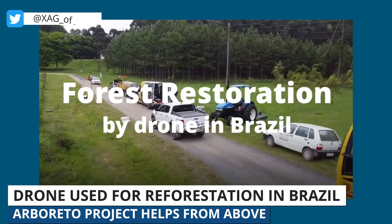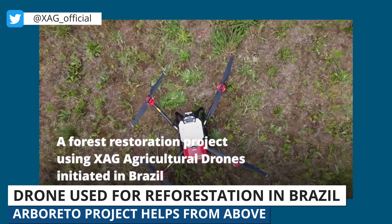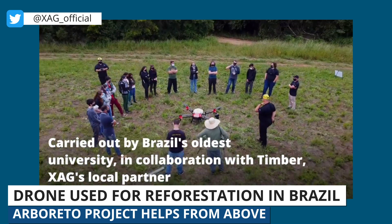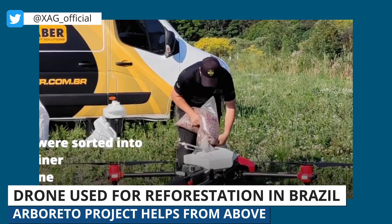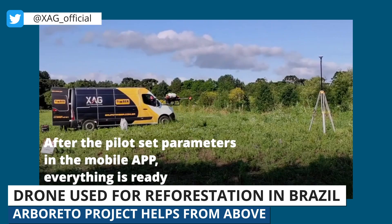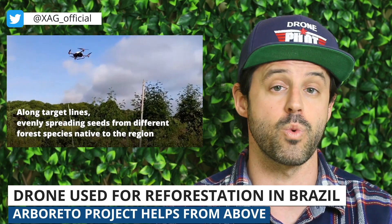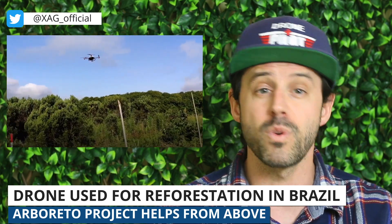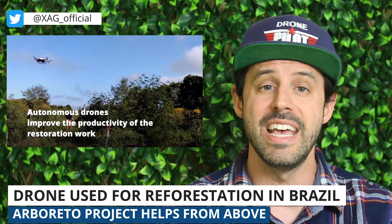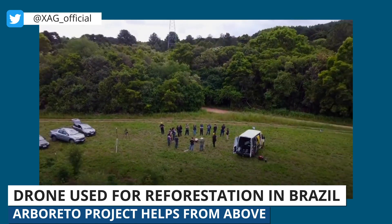Brazil's oldest university recently shared the news that it will be using XAG agriculture drones in a reforestation effort called the Arborado Project. The drones will be used to speed up the reseeding process by dropping seeds of native plants from the air — reminiscent of a U.S. company called DroneSeed. Initially the drones will be used in a trial, after which the approach may be rolled out more generally throughout Brazil. This autonomous farming drone will improve productivity in difficult-to-access terrains and is expected to make forest replanting easier, faster, and more cost-effective.